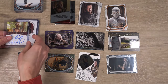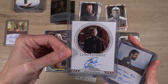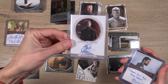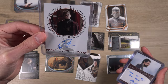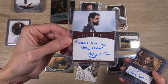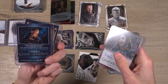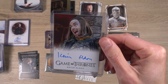Autograph recap time. We got Kerry Ingram as Shireen Baratheon — that one's a blue-bordered autograph. We got the douchebag himself, Joffrey — Jack Gleeson as King Joffrey. This one might stay in the personal collection, obviously because Joffrey is an awesome character overall. You just had to hate him. Throat slit by Grey Worm — Eddie Jackson — our second inscription. Kerry Ingram as Shireen Baratheon. And Yuri as the Steer character — not quite sure what to do with that autograph.